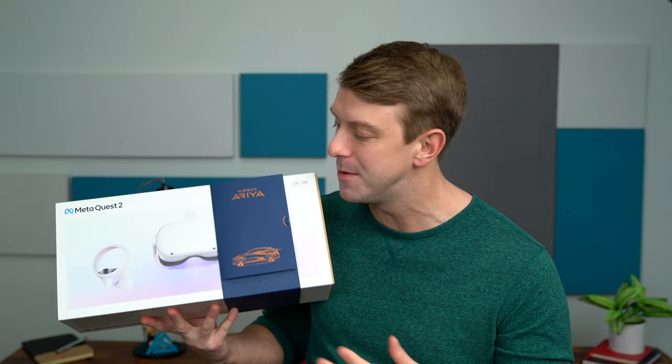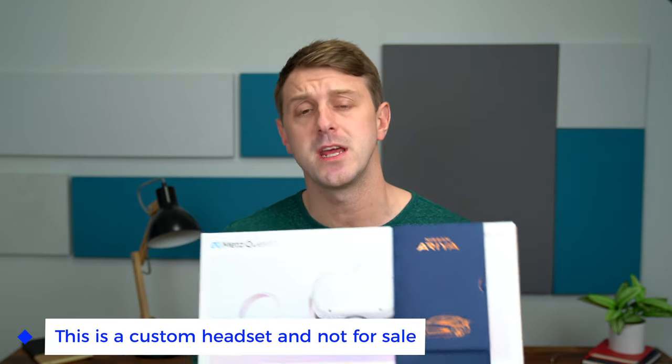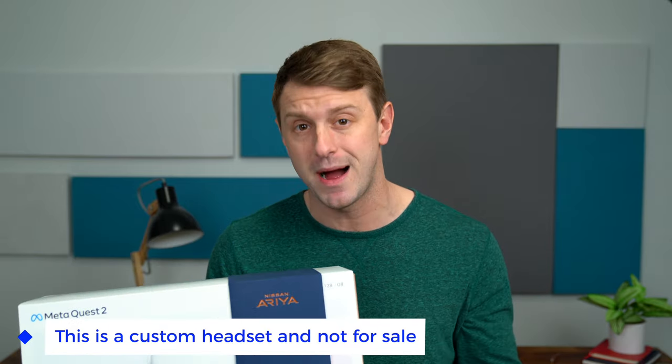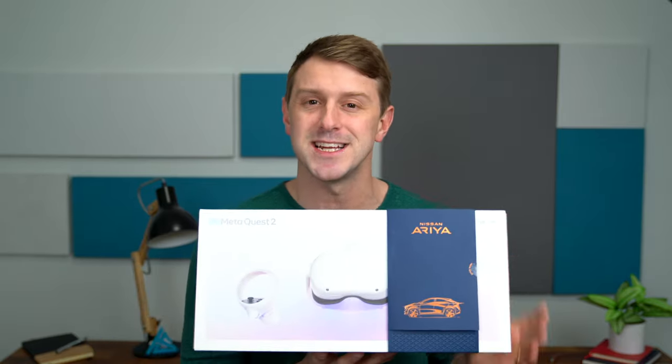Hey everyone, Tim Schofield here. This is gonna be a really fun video because Nissan sent over a custom unboxing experience and we're gonna check out the new 2023 Nissan Aria in VR through the MetaQuest 2 headset they sent over. Big thanks to Nissan for sponsoring this video. As some of you know, I'm actually in the market to buy a new car, so this is gonna be very helpful and a unique experience to sort of test drive the Nissan Aria.